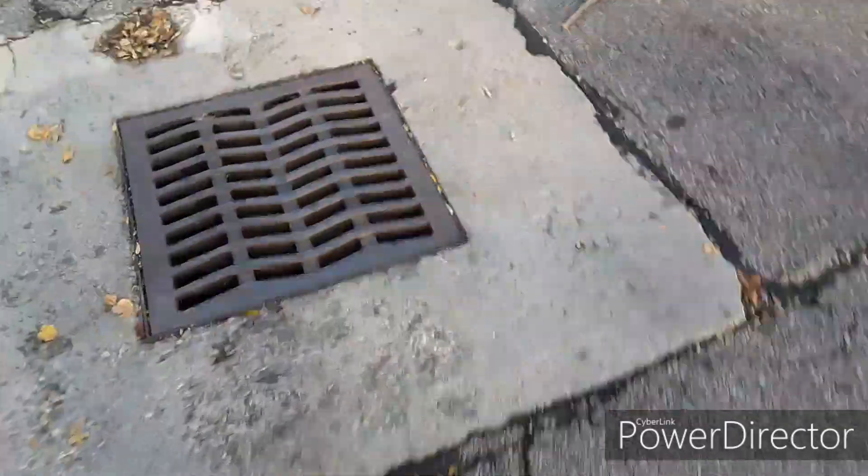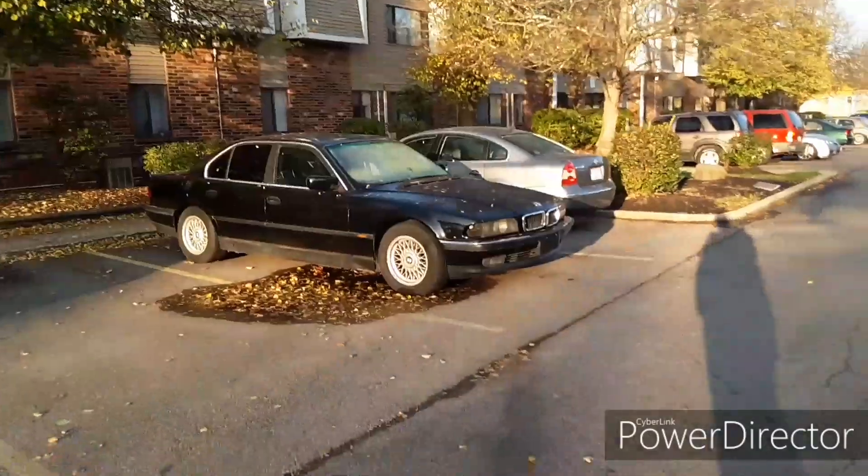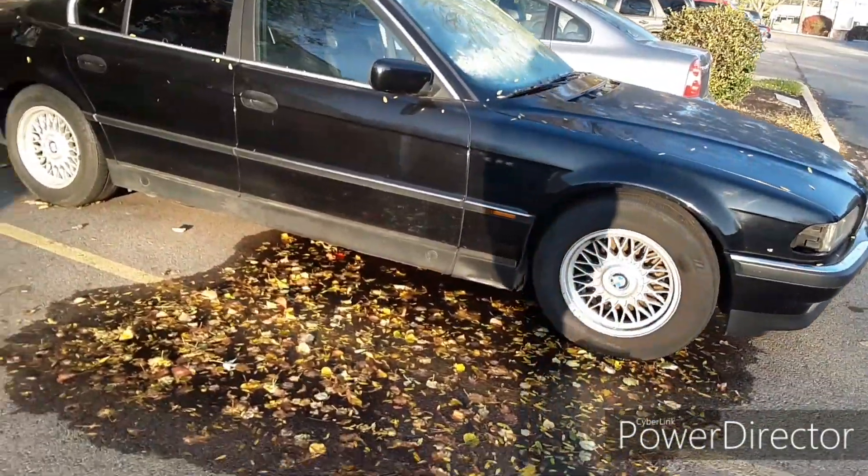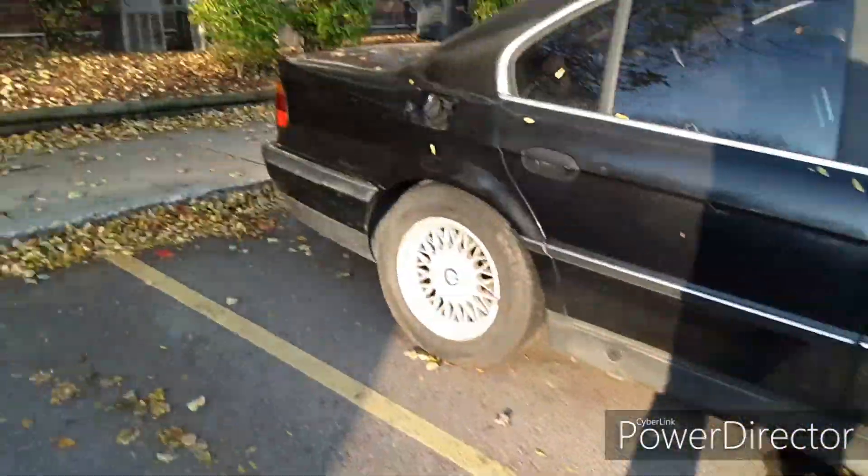What is up guys, welcome back to the German Muscle channel. I'm planning on selling my dream car because, well, it's a piece of junk. Here it is — if anybody wants to buy it, let me know.